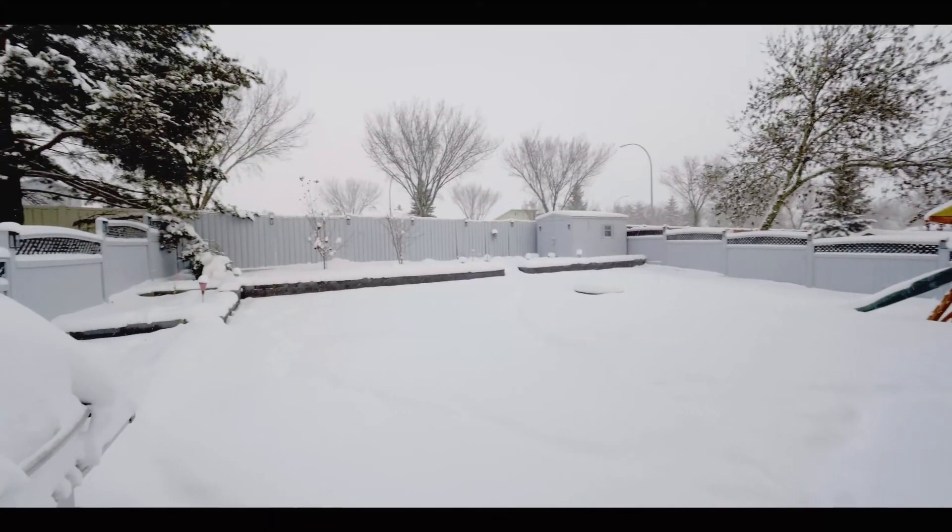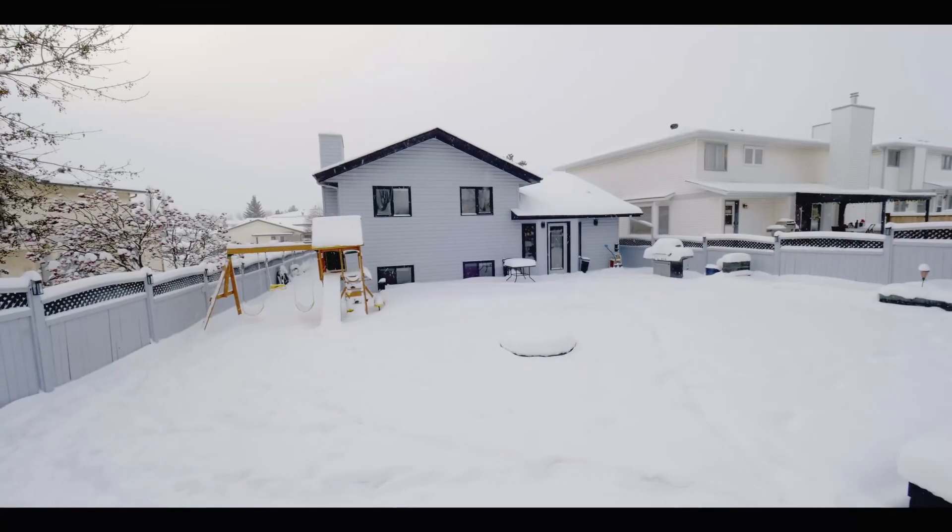Thanks for taking the tour today. For more details or to see this beautiful property, contact us direct or go see us at thesneezewells.com.